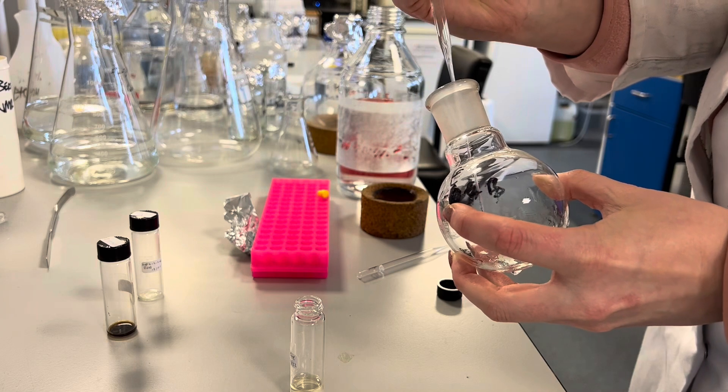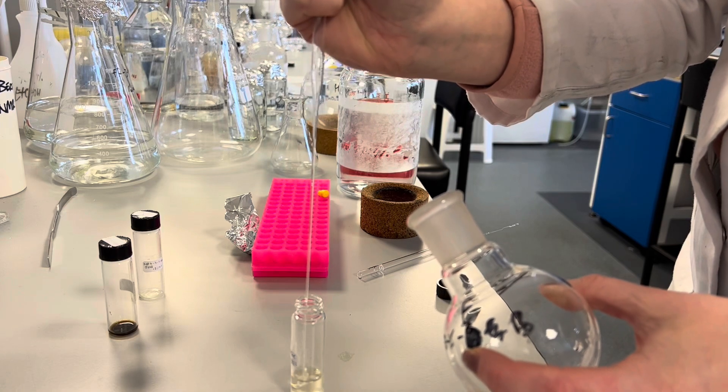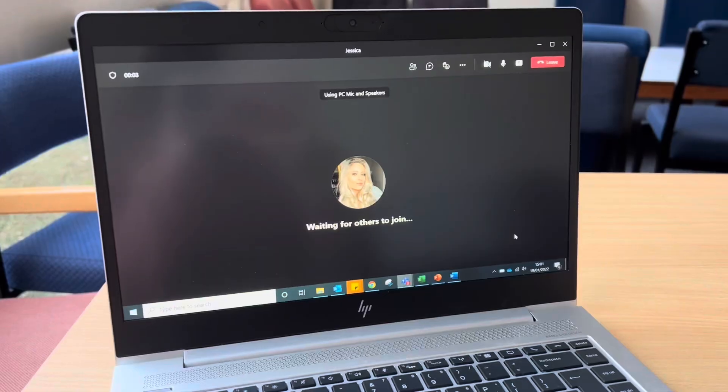The sample from the rotavap was nice and dry, so here I am adding some methanol in small quantities to the round-bottom flask just to redissolve the sample, then transferring it to a weighed vial to put underneath a nitrogen dryer so I can get the weight of the sample inside the vial.